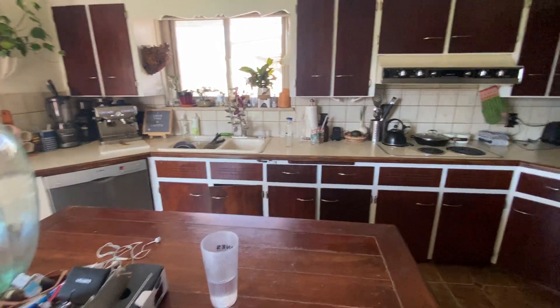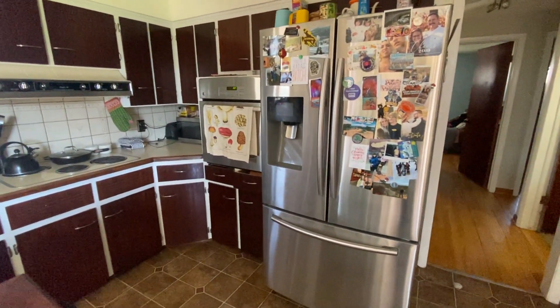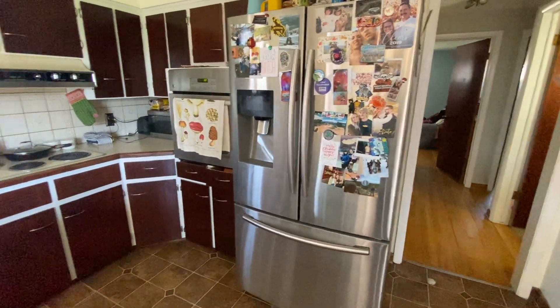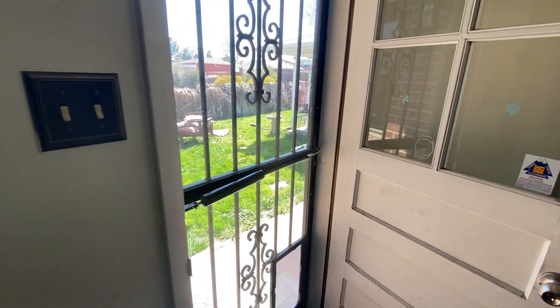We've got a dishwasher, garbage disposal, electric range and cooktop, stainless steel oven and fridge. The kitchen opens up into the backyard — we'll go and take a look at that in a second.